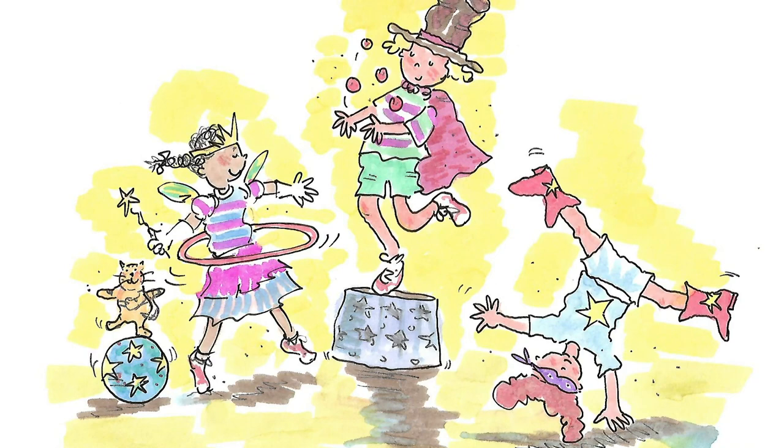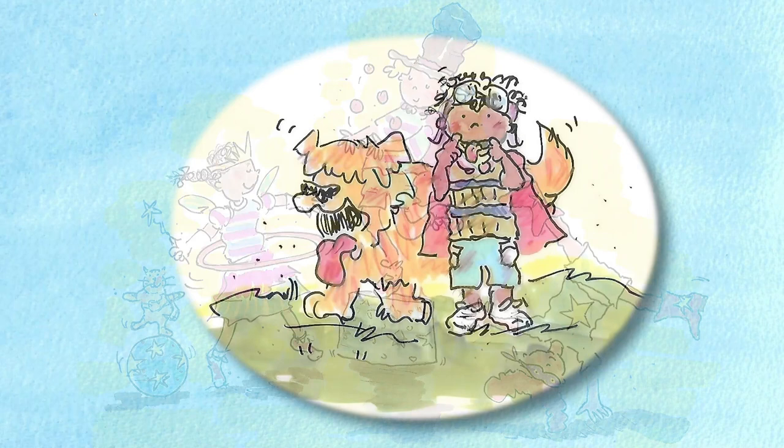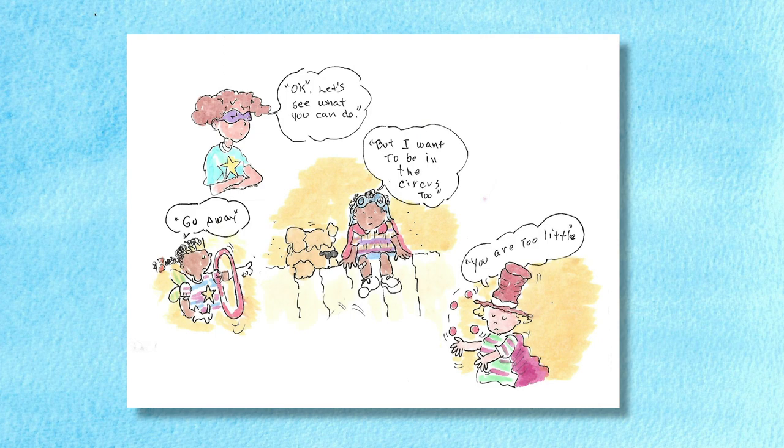Every day they worked on the show. Ruth practiced her juggling, Lou practiced her cartwheels, Millie did the most amazing jumps and kicks, and they could all spin hula hoops on their arms. While they were practicing, Millie's little brother Mo crept up to watch. He sat quietly on the fence, watching wide-eyed as the girls performed their stunts. Millie saw him sitting there and shouted, "Go away!" But Mo whispered shyly, "I want to be in the circus too."